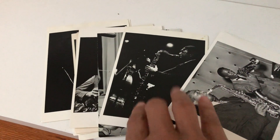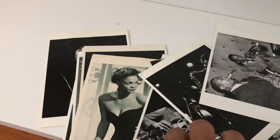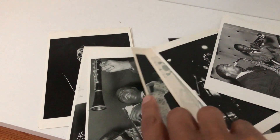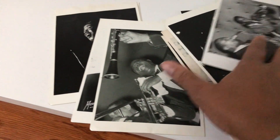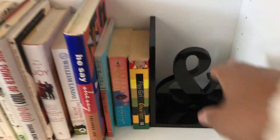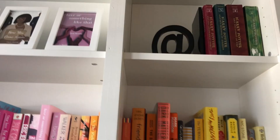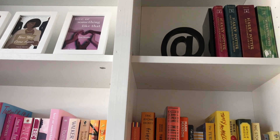These postcards — I got these from Barnes & Noble years ago, and they were like $4 for $1. They have all these Black icons: Eartha Kitt, Miles Davis, The Supremes, Louis Armstrong. I have a few more that I can't find, but that was a steal, and I love adding that element in here as well. I've got a couple of bookends with the ampersand and the at sign.